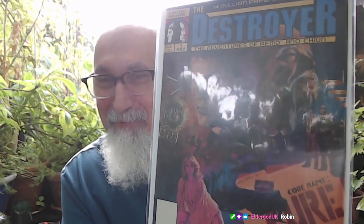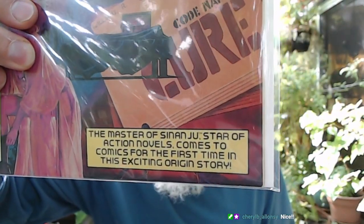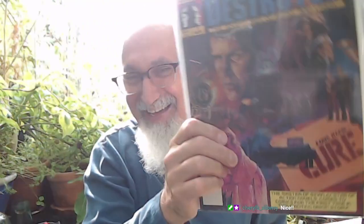This is the first comic book appearance of Remo Williams — Destroyer number one. Bought this for one dollar. Fred Ward starred in the film. The cover reads: 'Master of Sinanju, star of action novels, comes to comics for the first time in this exciting origin story.' Remo Williams — super good.